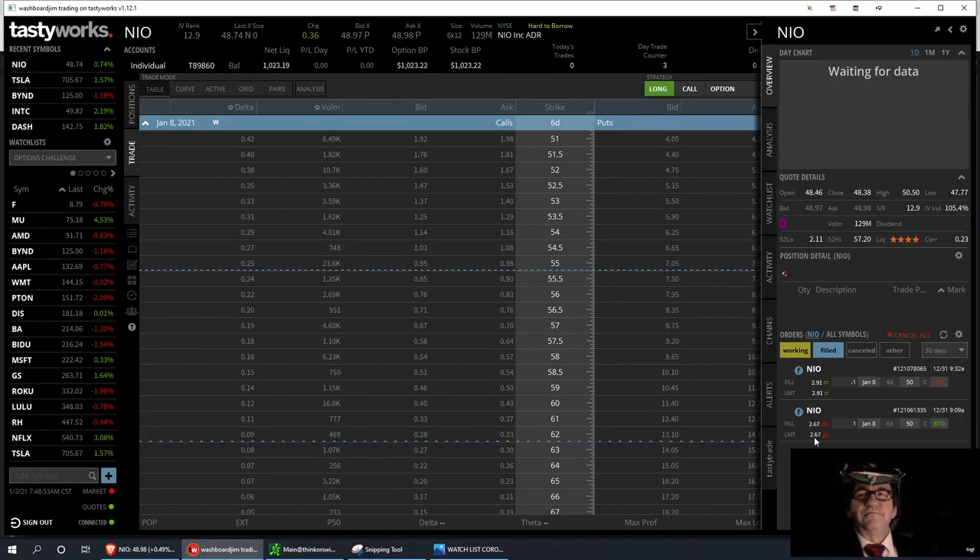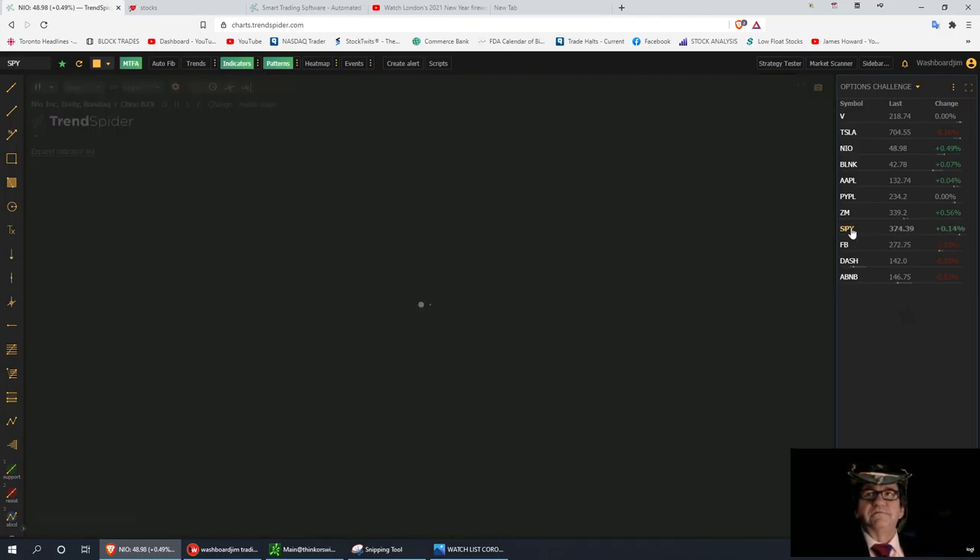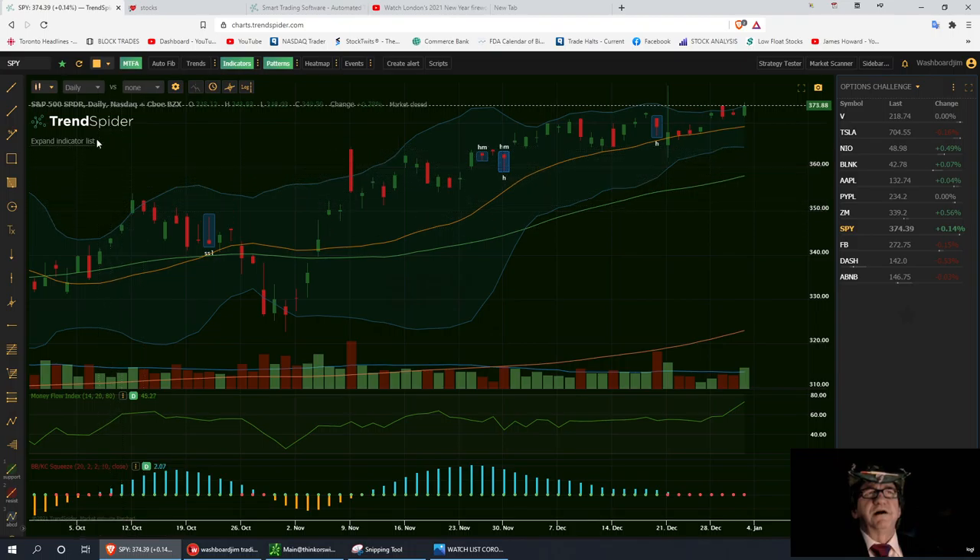The trade I made Thursday to start the challenge: I got in at $2.67 and sold at $2.91, buying just one contract because we were near a resistance level the day before New Year's. I liked the New Year's Eve close — the market closed really nicely. Let me pull up the SPY on TrendSpider. On the daily chart I'll go to the one-minute to show the nice run we had into the close.